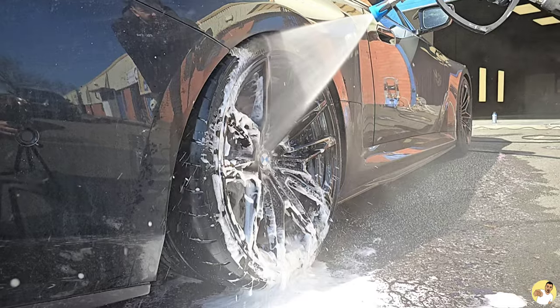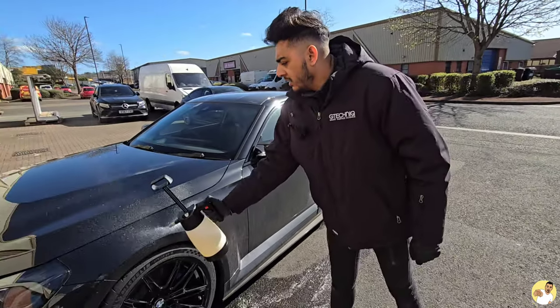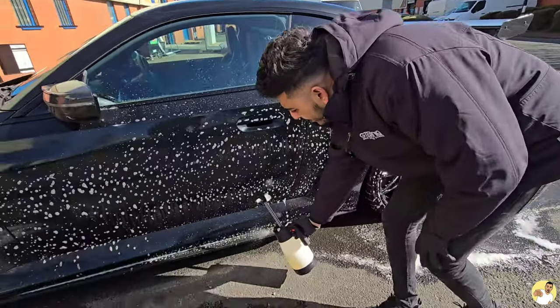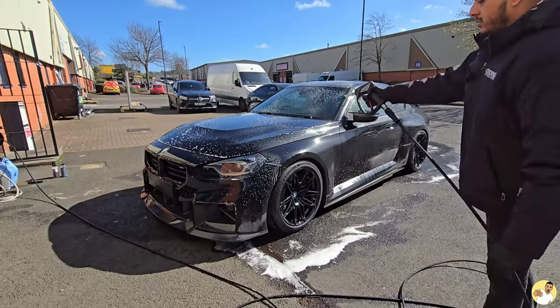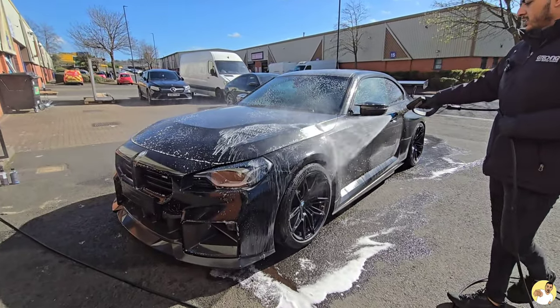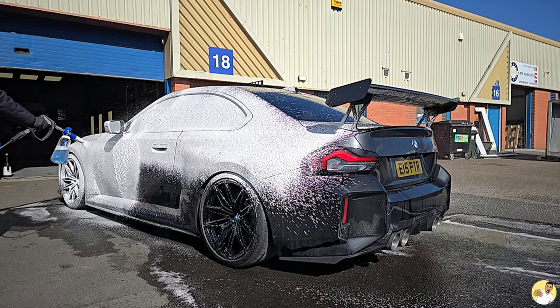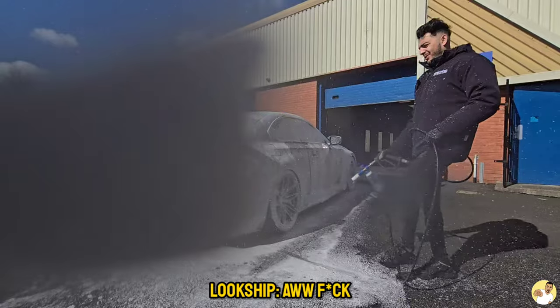Onto probably the most important part of the process now — pre-wash. This and snow foam are the two stages that you should always carry out before you make contact with the paint, because it's just going to get rid of as much dirt as possible, meaning you reduce the risk of creating any scratches. Just like the fallout remover you used on your wheels, after you've sprayed it on and let it settle, you just need to rinse it off. Same again with your snow foam.